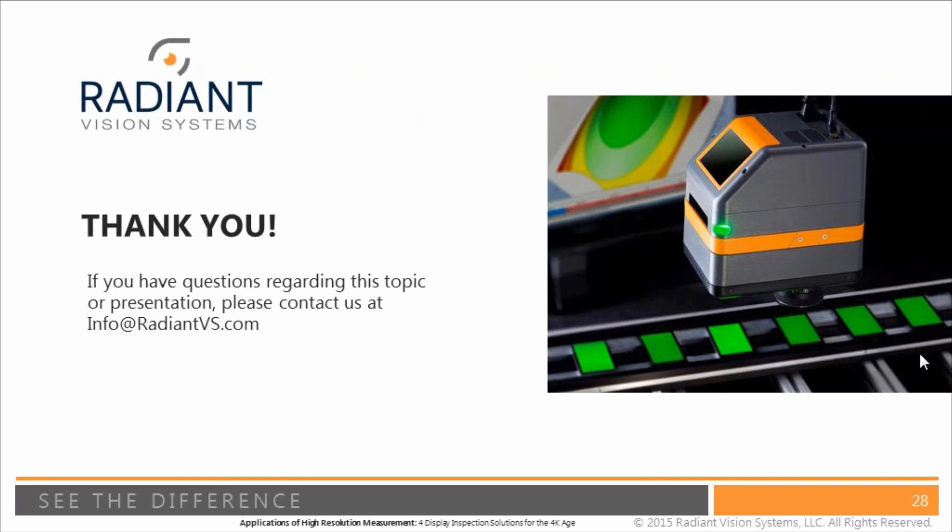Question: can you measure automotive interior lamps? Yes, absolutely. The high resolution systems discussed in this presentation are very good for measuring buttons and the console — the surrounding instrument panel keys — with very high resolution. So yes, it's very useful for automotive interior applications.